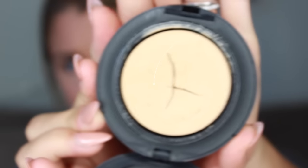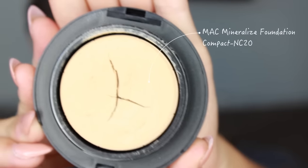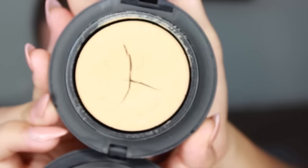The very first product is a MAC product — it is the Mineralize Foundation in the color NC20. I remember buying this at least a year ago, probably two years ago. I went in wanting a powdery foundation, but the MAC associate convinced me to get the Mineralize Foundation instead because she said it would be better for dry to combination skin.